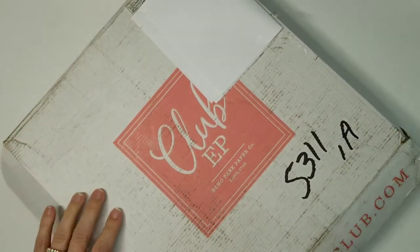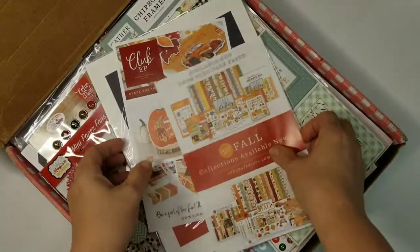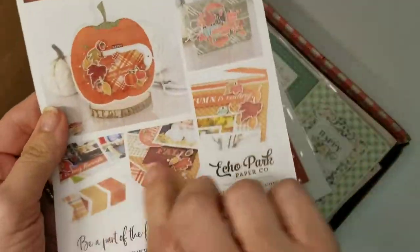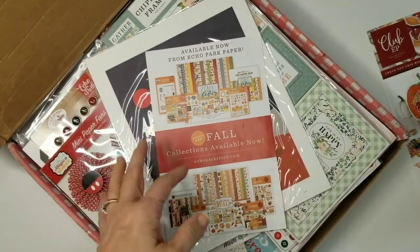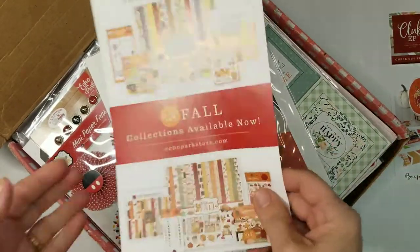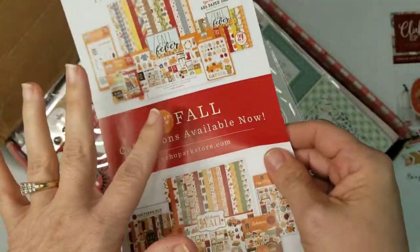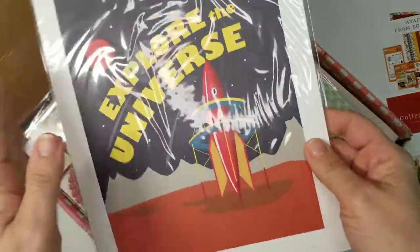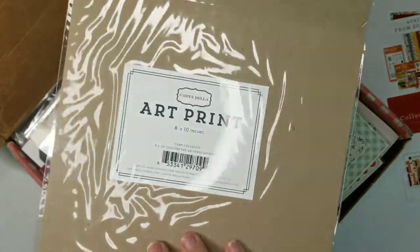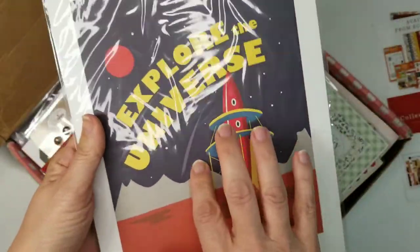Let's take a quick look. First thing is, of course, they have a little flyer advertising their club EP, which is monthly and I think it's like thirty dollars. Then again another flyer and it's got a sale code for ten percent off your next purchase, which is awesome. Then, I never got one of these before — an art print.